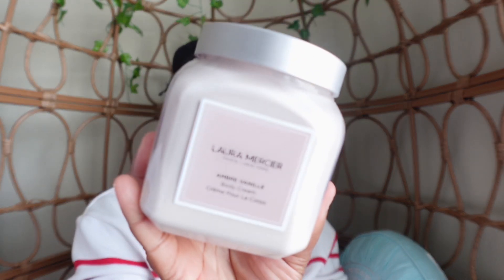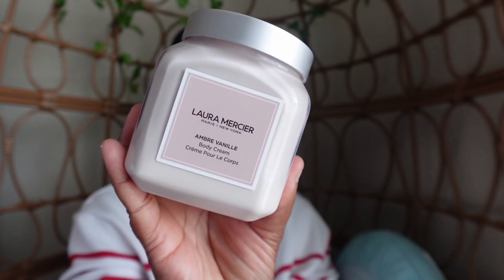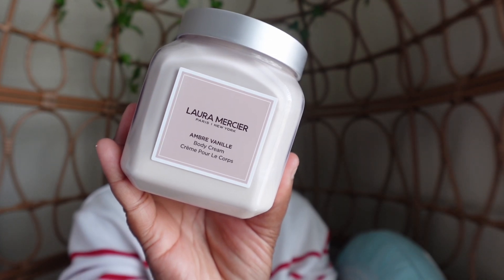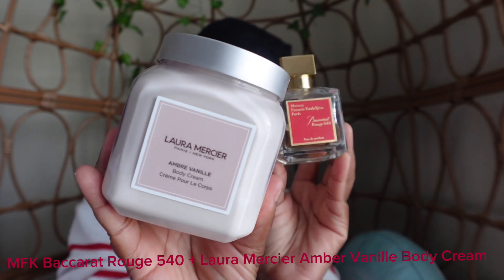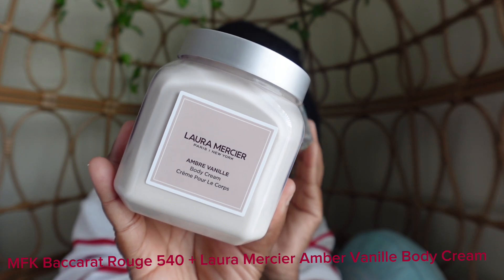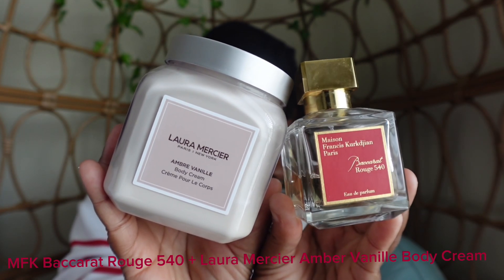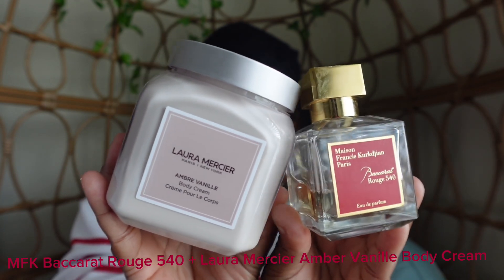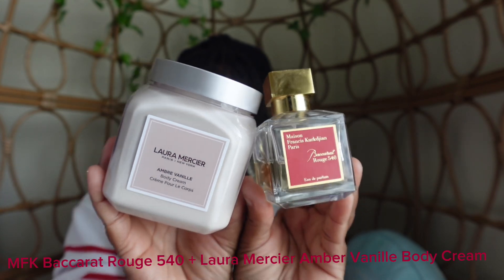Last but not least in my fall combos: Laura Mercier Amber Vanille. The first fragrance I'm going to pair that with is MFK's Baccarat Rouge. Laura Mercier has a strong amber note, and we all know Baccarat Rouge has a warm amber woody note. Together, the amber and vanilla create a creamy combination.